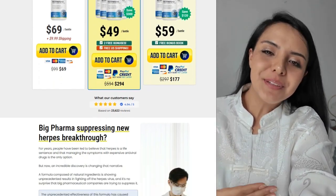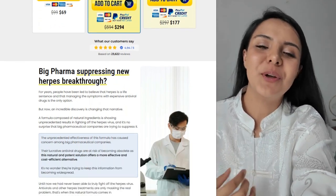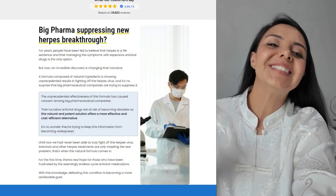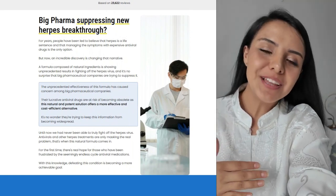For those living with herpes, outbreaks can be a real source of stress and discomfort, affecting not only physical health but also emotional well-being. If you're one of these people, you know how frustrating it can be to deal with recurring symptoms. But what if there was a way to manage these outbreaks more naturally and effectively?